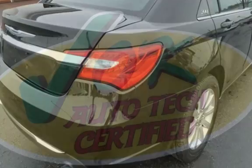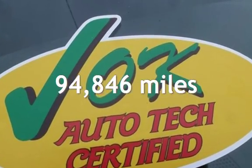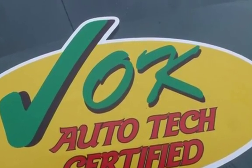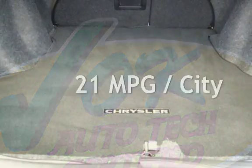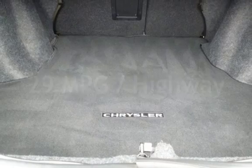This Chrysler has less than 95,000 miles on the odometer. Estimated fuel economy for this vehicle is 21 miles per gallon in the city, and 29 miles per gallon on the highway.